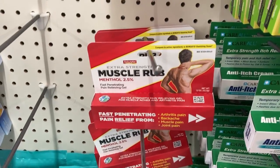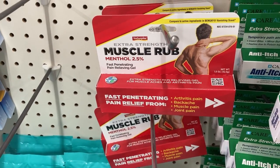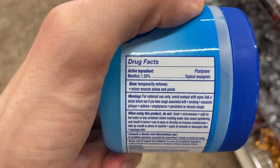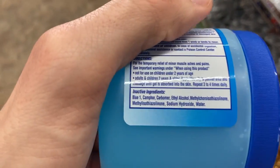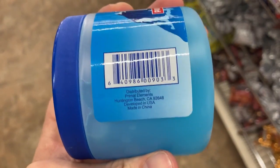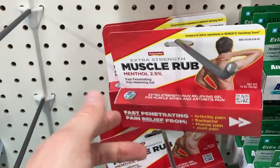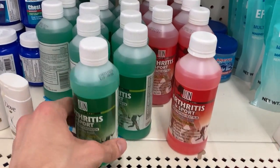To give you an idea of why I think that's a good deal, there's another product right next to it that makes it look even better. Right next door I found this Arctic Ice Pain Relieving Gel, and if you look at the back, it's only 1.25% menthol — so that's half the menthol concentration — and this one was made in China. You get a much bigger quantity with the Arctic Ice, but even with all that, I would prefer the Muscle Rub Cream. The higher percentage, to me, is a much better value.